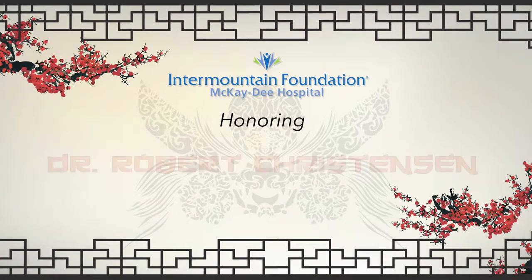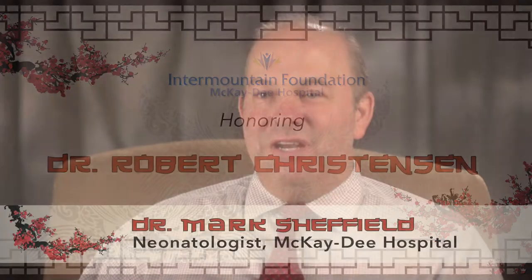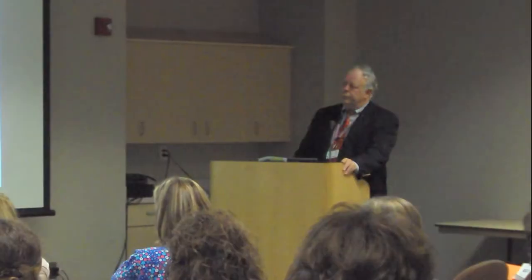Neonatology is a relatively new subspecialty, and Bob Christensen is a world-renowned researcher and leader in neonatal care right here in this hospital.